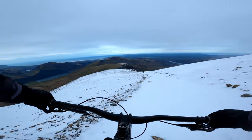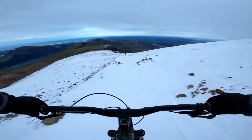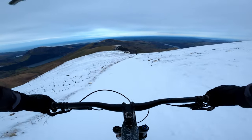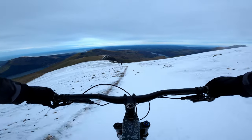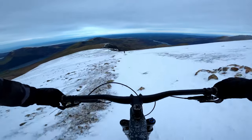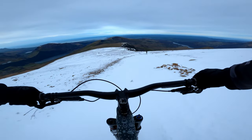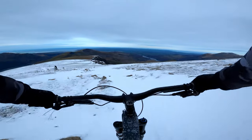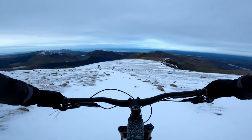The further we descended, the clearer the views got. Even in the slower snowy conditions, we were descending fast. It took us just over three hours to climb to the summit and only about half an hour to make it down the Ranger's Path. This included a couple of stoppages to take pictures and admire the views — now that's pretty good going.